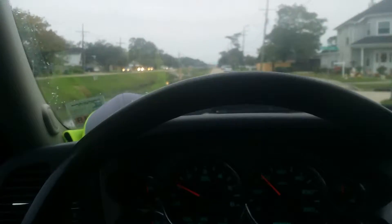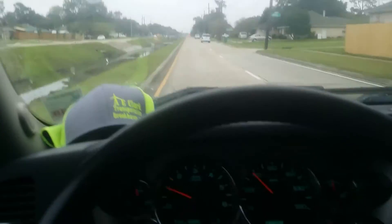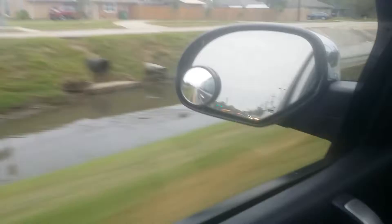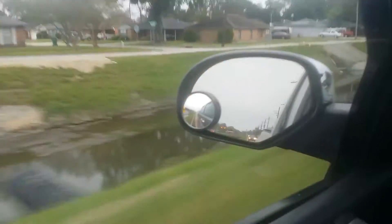Alright ladies and gentlemen, here's another quick video of me driving around. This is a video about the canal system here in South Louisiana. If you look, that's a pretty big canal — there are many of them here.